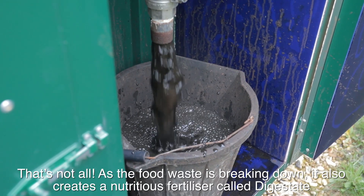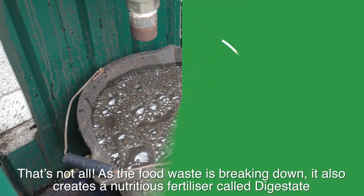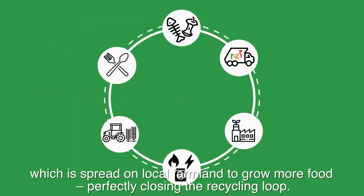That's not all. As the food waste is breaking down, it also creates a nutritious fertilizer called digestate, which is spread on local farmland to grow more food, perfectly closing the recycling loop.